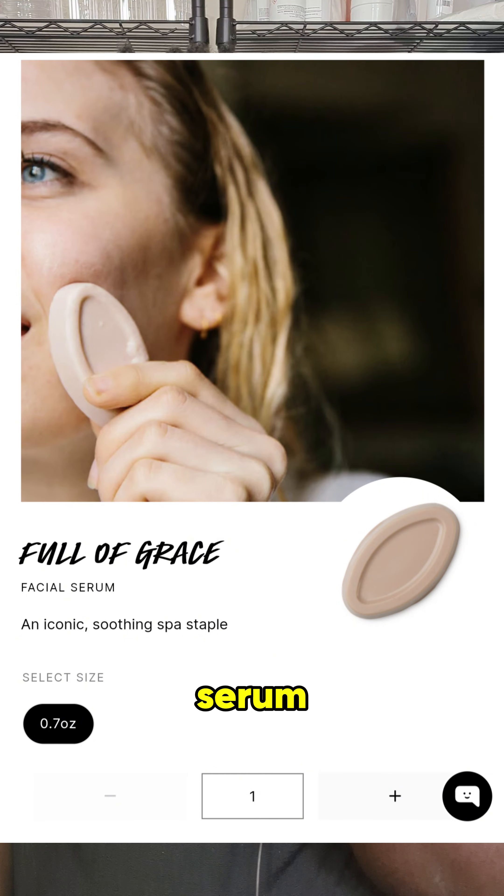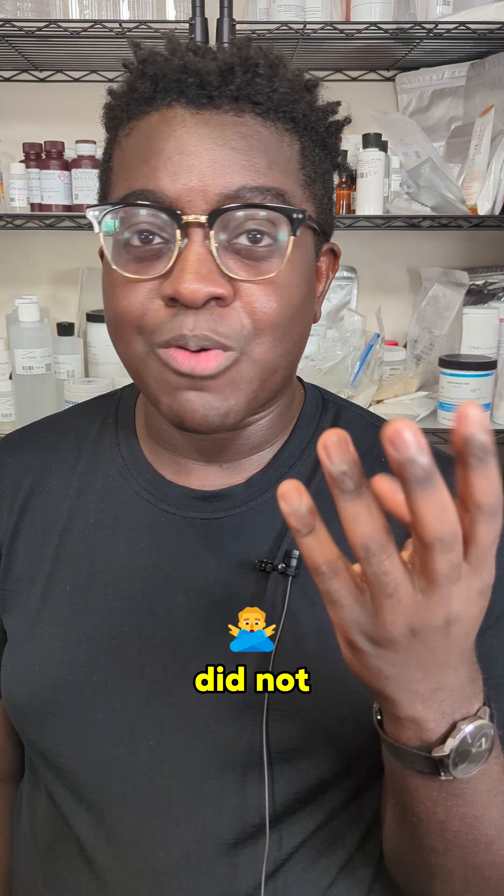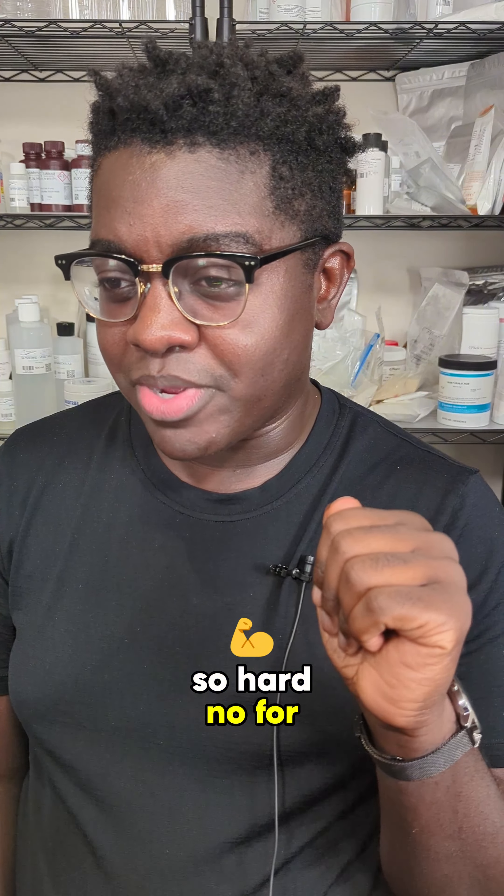Full of Grace Solid Serum. This smelled disgusting and it was a solid serum, so it was very, very oily and it did not help with acne at all. This is a hard no for me now.